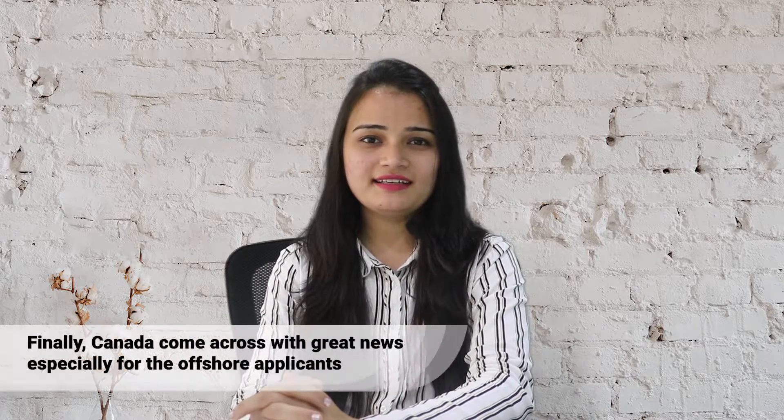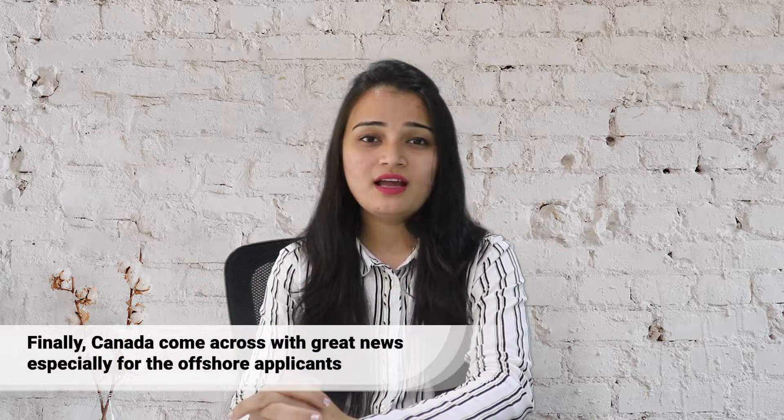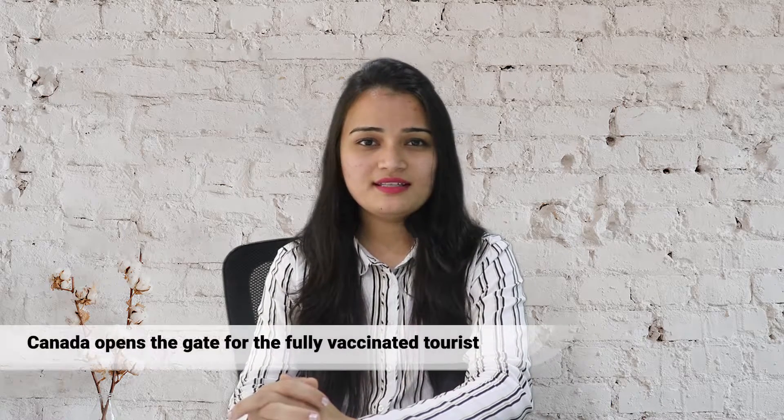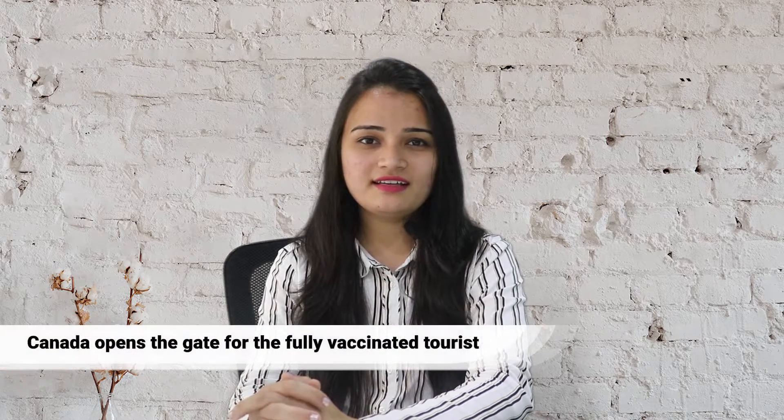Hello friends, once again iZinal welcomes you all in yet another informative video. After such a long time, finally Canada has come across with great news especially for offshore applicants. Canada opens the gate for the fully vaccinated tourists.